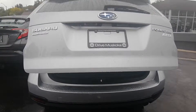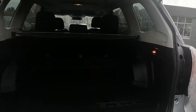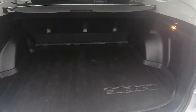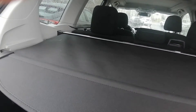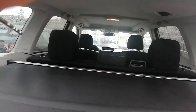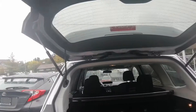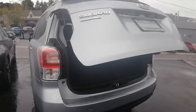Automatic trunk opener — love that. Lots of space in the back. It's got this privacy cover — you've got the bottom and top sections. I really like this feature. And then you put it back just like that. It closes with a touch of a button as well — I love that.